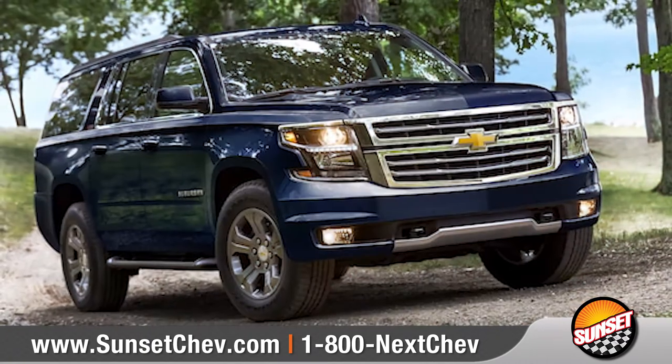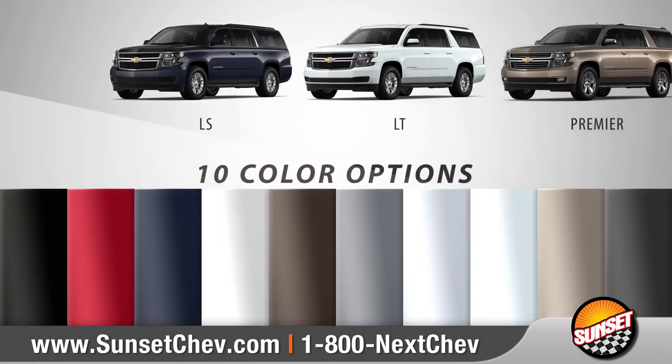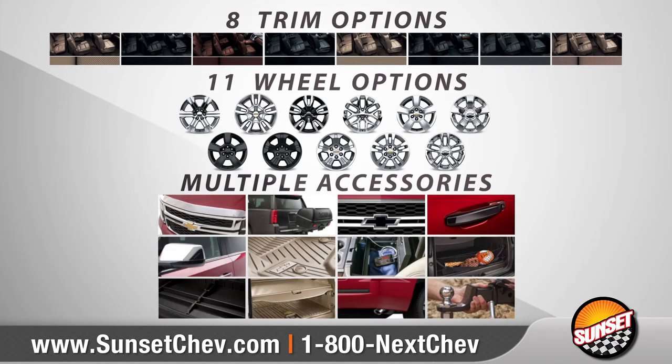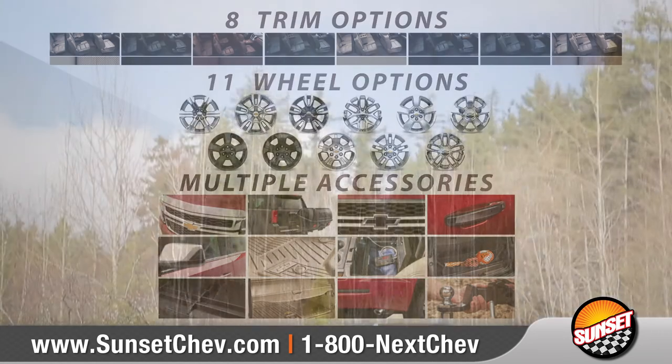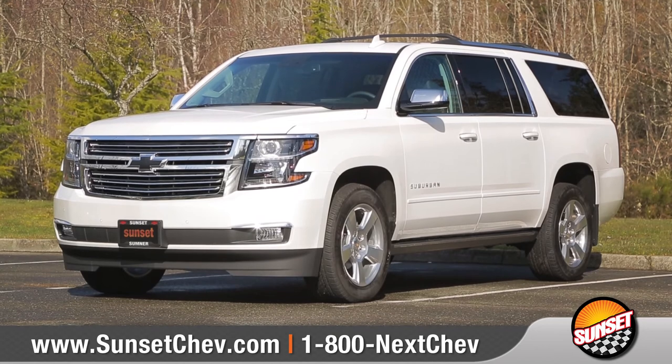Suburban is ready for just about everything. With three models and 10 color options to choose from, we can help you customize your purchase to meet your exact needs. So come down and see us and check out the 2018 Chevrolet Suburban.